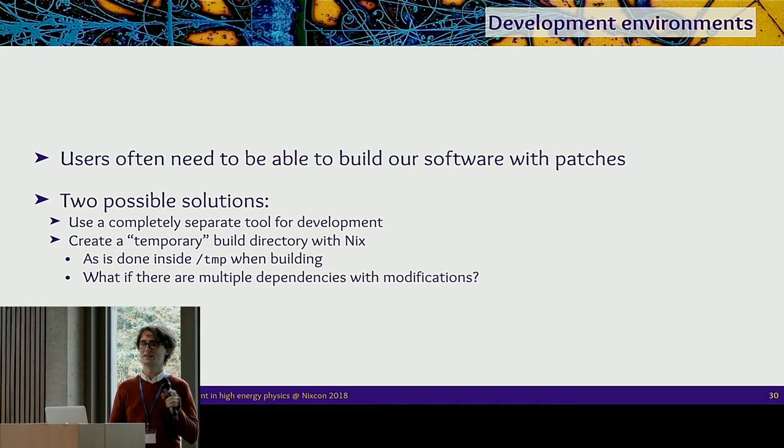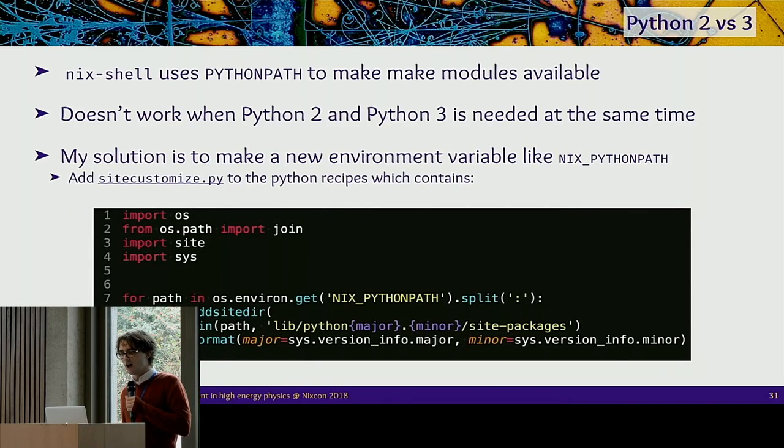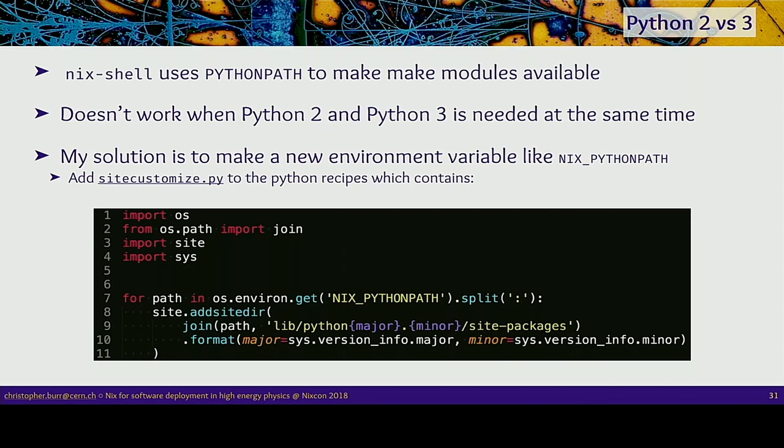The idea of having Nix as a replacement for make also sounds interesting. Another pet peeve: I want to encourage people to use Python 3, and giving them Python 2 and Python 3 in the same environment is useful. Sometimes software only supports Python 2 or only Python 3 and we want to mix them. Using PYTHONPATH as nix-shell does means you can't import Python libraries if any of them aren't compatible with both versions. My solution was to use sitecustomize inside the Python build so that it uses a different environment variable to add a Python-version-specific path when each Python installation loads — but maybe there's a better solution.